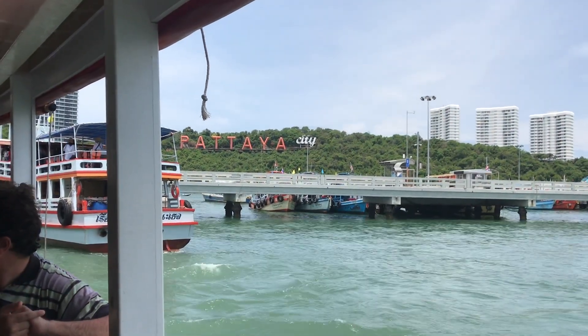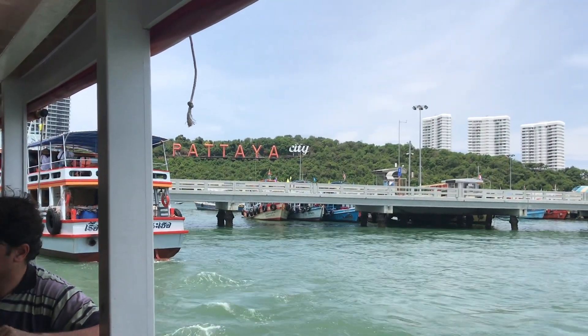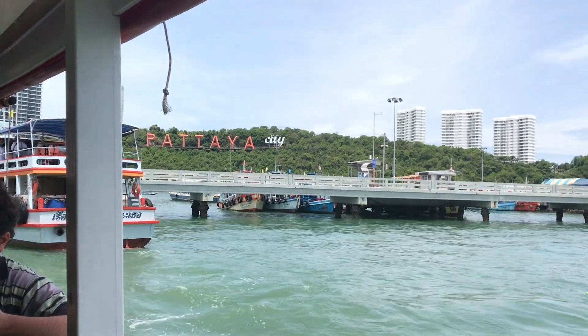I am now on the public 30 Baht ferry and we are now departing Bali Hali Pier.